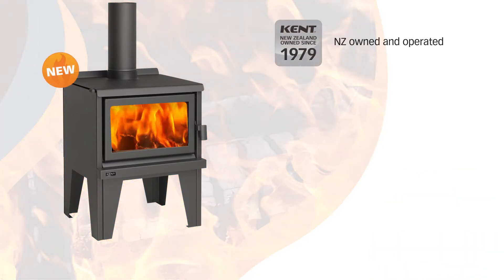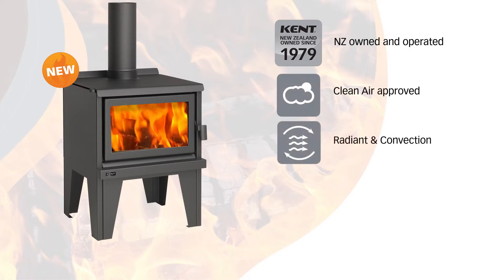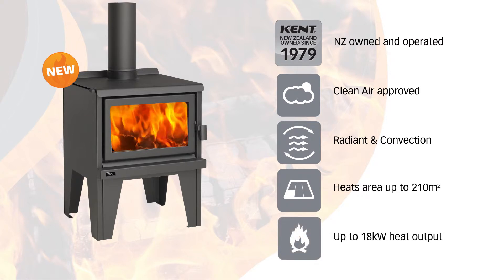The Aspiring is a clean air approved wood fire with an average emission rate of 0.98 grams per kilogram, which means it can be installed throughout most of New Zealand. It heats an area up to 210 metres squared, has a maximum heat output of 18 kilowatts, and an overall average efficiency of 66%.